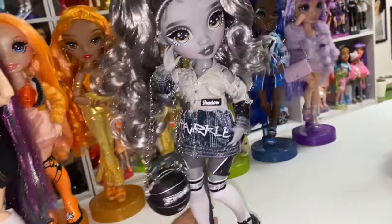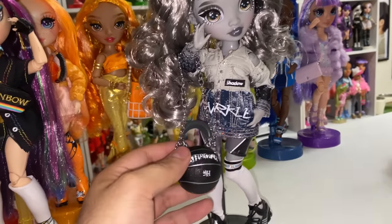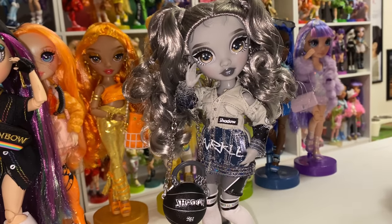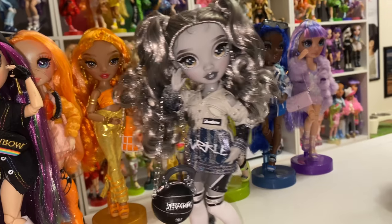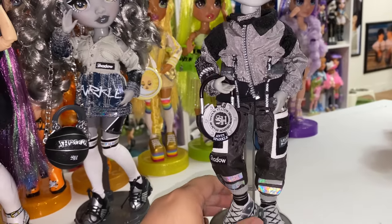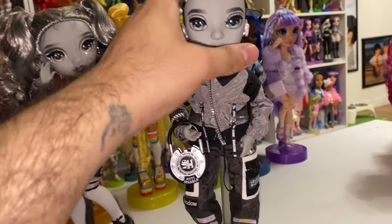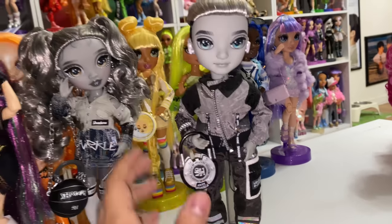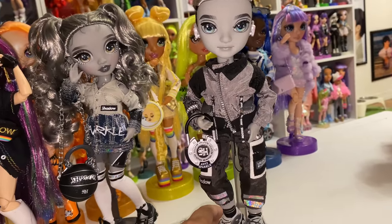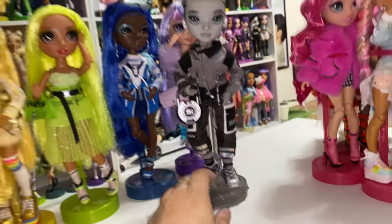Obviously, Nicole got her basketball purse. It doesn't say anybody on it — it's just a Shadow High bag — but it's definitely for her. Let's not kid ourselves. And funnily enough, I gave this one to Ash. I know it's for Luna because it's got the phase of the moon on the back, but it looks really good with Ash. The boy dolls never get any love except from me, so I'm going to give him this purse — it'll be a little accessory bag for him.